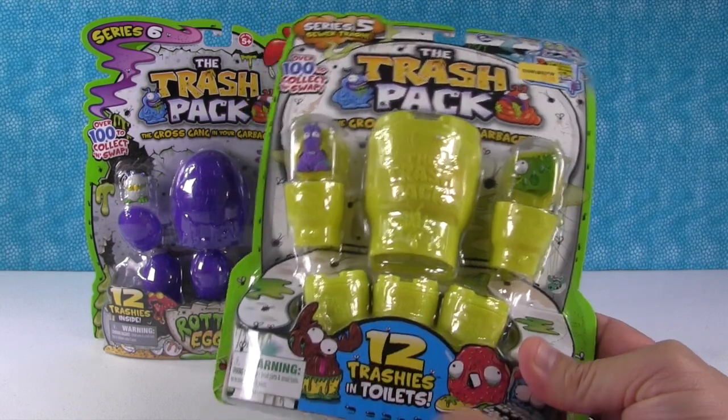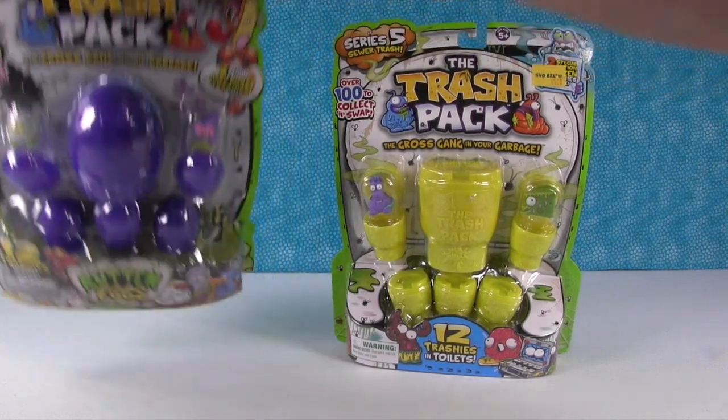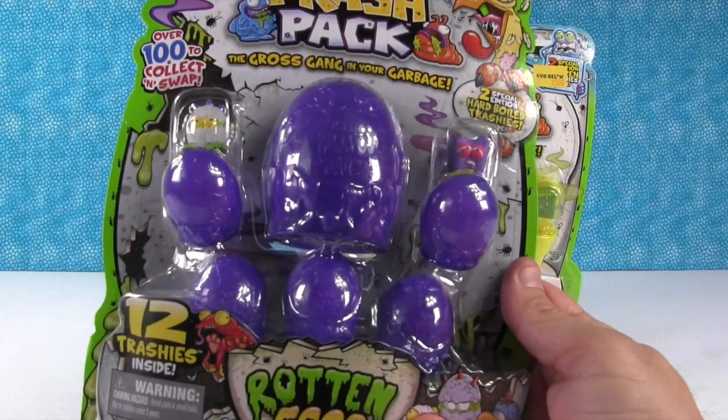We have one 12-pack of Series 5 and one of Series 6. Let's open Series 6 first. Okay, Series 6 first - that's the rotten eggs. These are really cool.